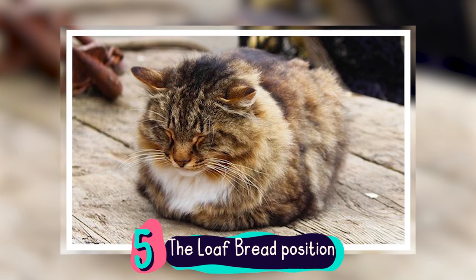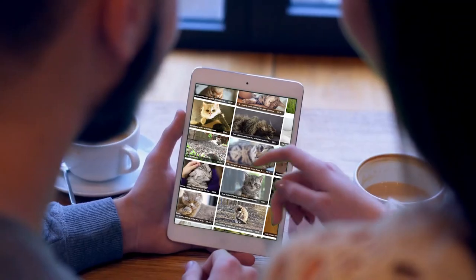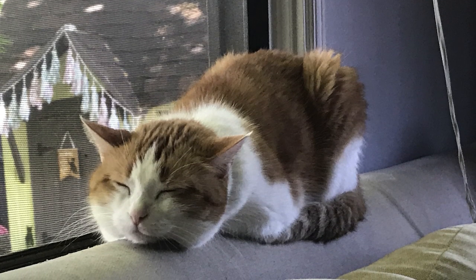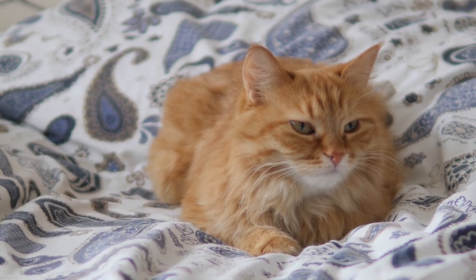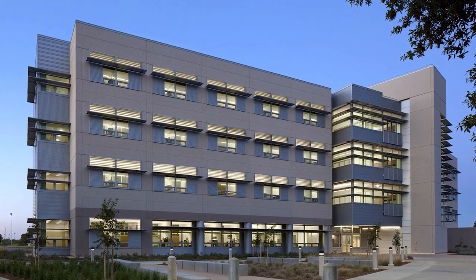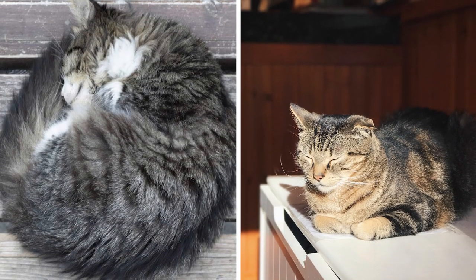Number 5: The Loaf Bread Position. The loaf bread position, or more commonly known as loafing, is perhaps the cat's most adorable sleeping position. We've seen many cat photos on social media where they sleep upright with front paws tucked under their body. As their main weapons are tucked in, that means they are not planning to pounce or scratch anytime soon. According to Michael Delgado, a cat researcher and post-doctoral expert at the School of Veterinary Medicine at UC Davis, cats in this position are not planning to defend themselves or run away. Like curling up, loafing can also help them preserve body heat.